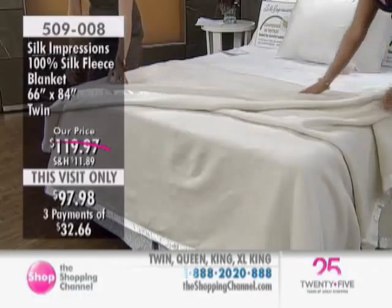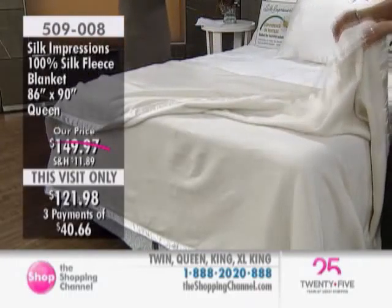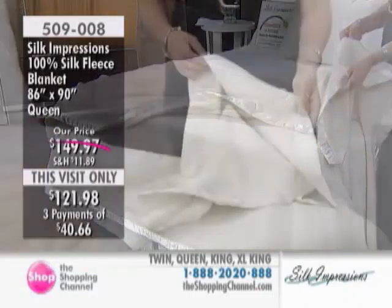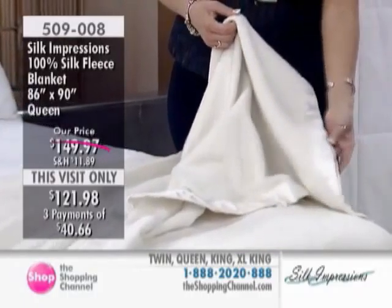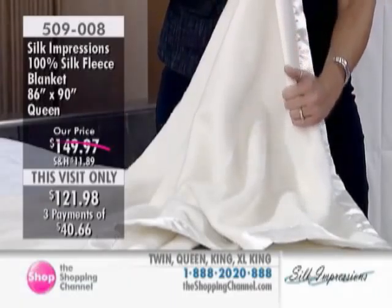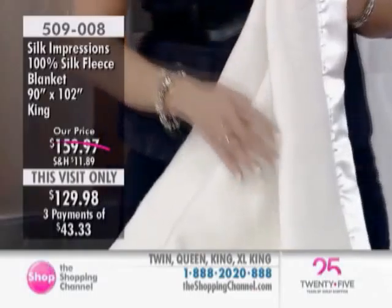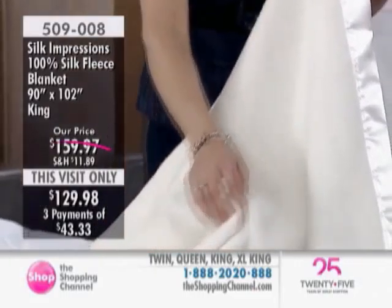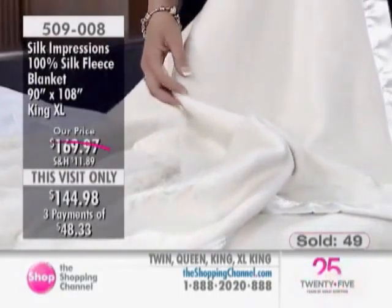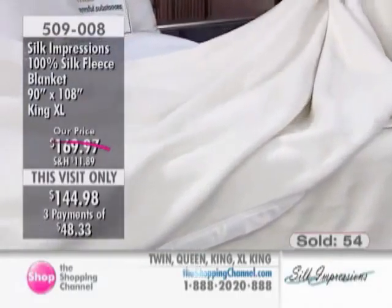Absolutely gorgeous. You just look in the room and you know there's something really, really special on that bed. I really like that you can maintain this at home, should you wish. 100% naturally non-allergenic, done in the ivory cream. We have four sizes: twin on sale at $97.98, queen at $121.98, king at $129.98, and extra long king at $144.98. The twin is 66 by 84, queen is 86 by 90, king is 90 by 102, and extra long king is 90 by 108. There is a one-year warranty. Available here at the Shopping Channel in our Silk Impressions Hour — with lovely ratings online at theshoppingchannel.com.